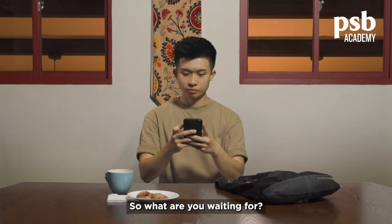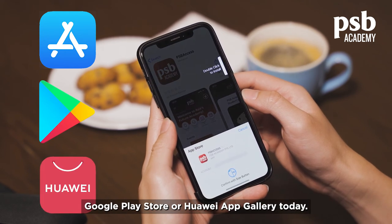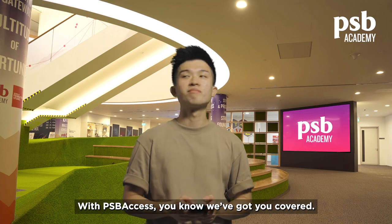So what are you waiting for? Download the app from the App Store, Google Play Store or Huawei App Gallery today. With PSB Access, you know we've got you covered.